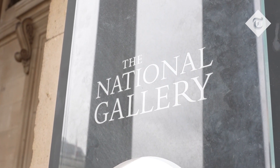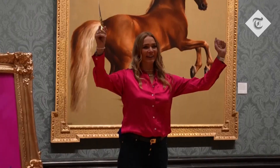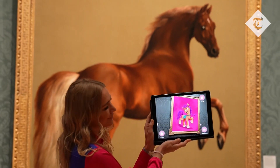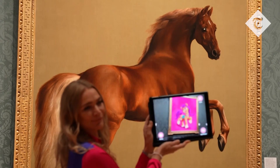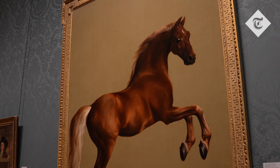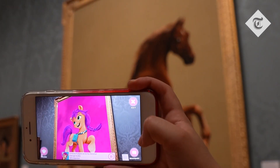We're in the incredible National Gallery where we're launching the new My Little Pony Magical Tour — it's an app that you put on your phone, you go around the gallery and search out horse paintings. It's a little bit like a treasure hunt, and when you find one, like this one, it will pop out.